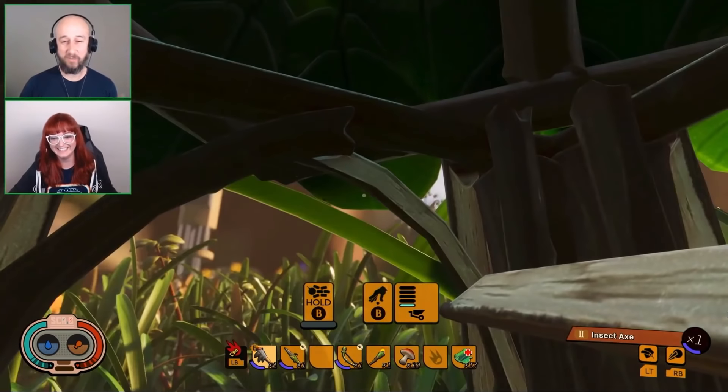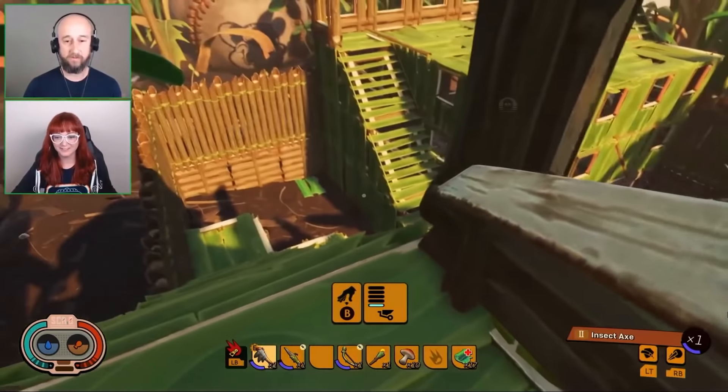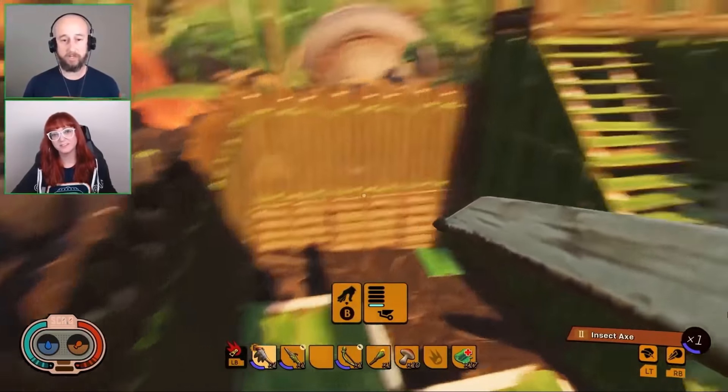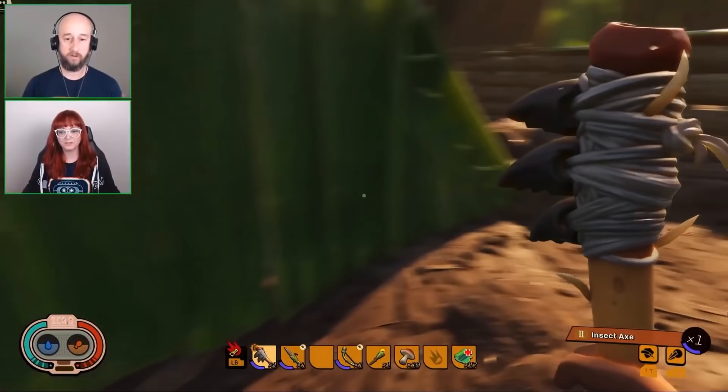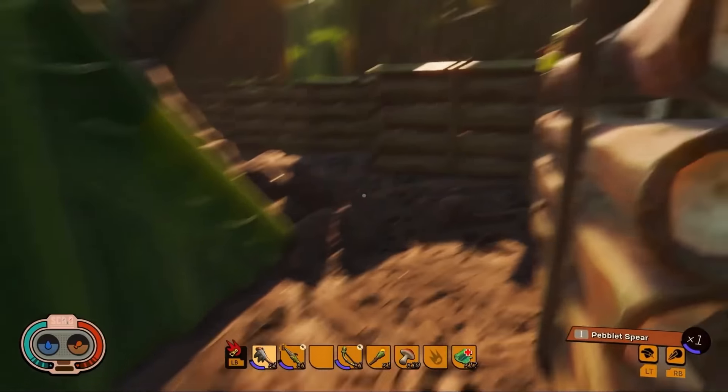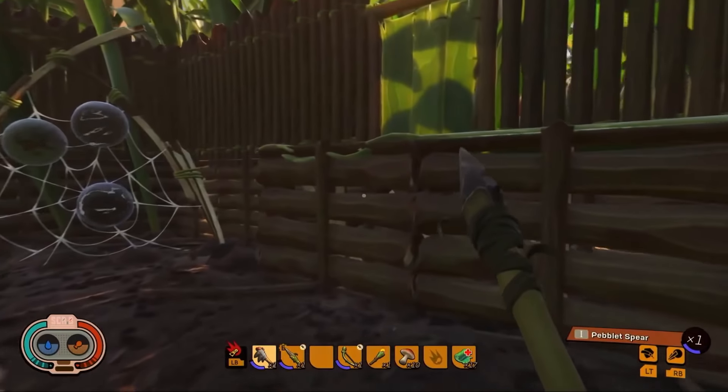We do have first and third person cameras, so you can play however you want. If you like to explore in third person you can do that; if you want to fight insects in first person you can do that as well. It's up to you how you want to play.